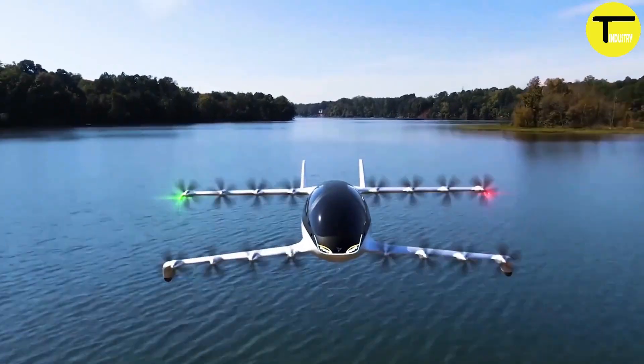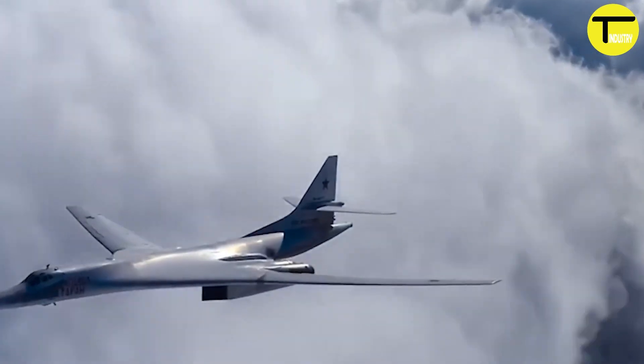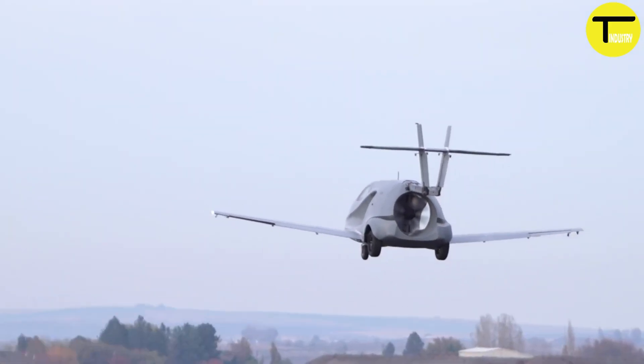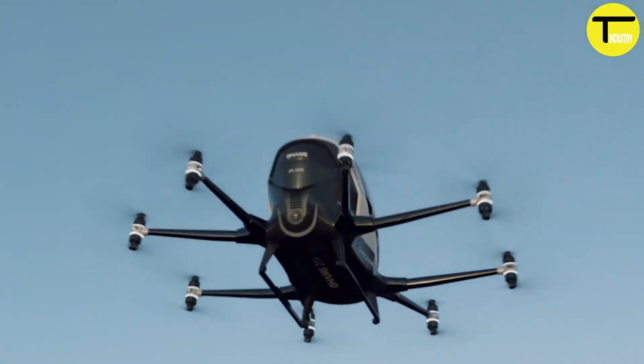The FlyNow eCopter P1B and the Aska A5 represent the next step in aerial transportation. These futuristic vehicles are reshaping how we think about personal and commercial flight.